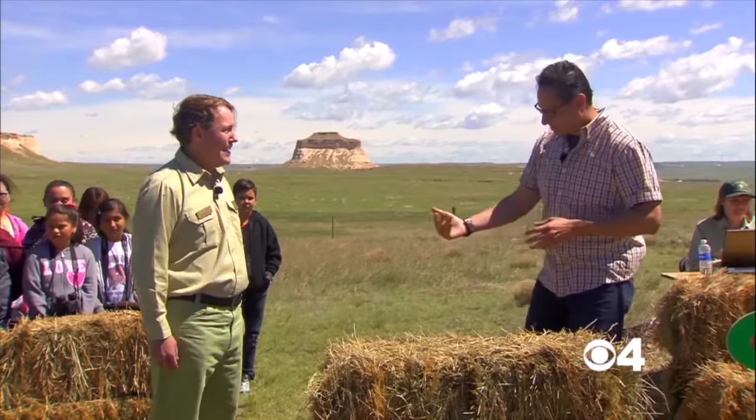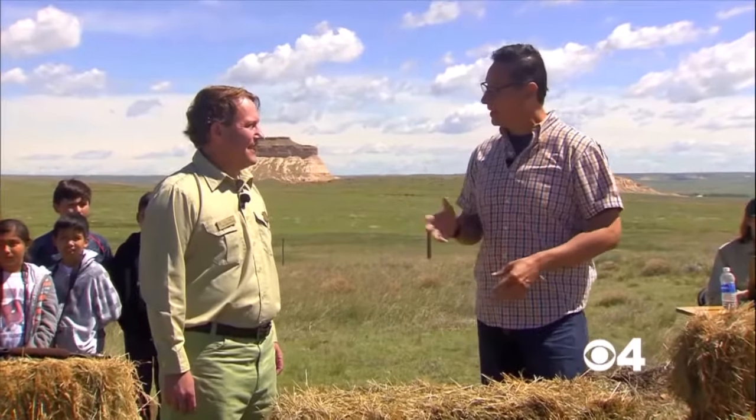Good morning. Thank you for joining us today. He's here to tell us all about the National Grasslands, including the Pawnee where we are today.